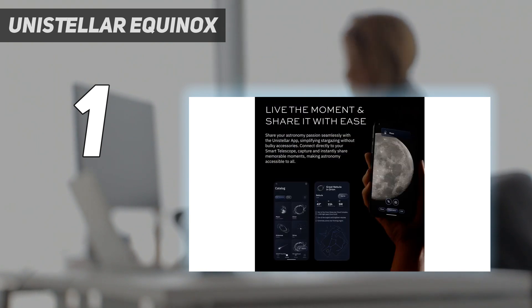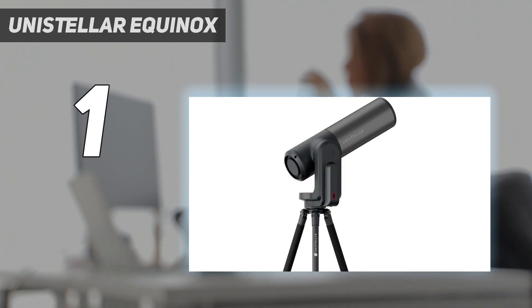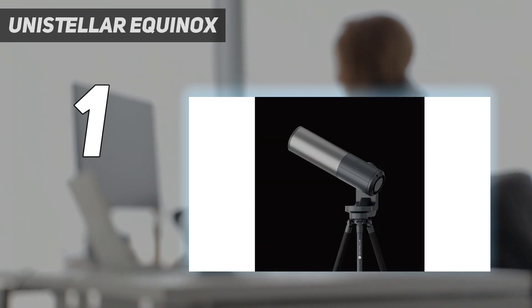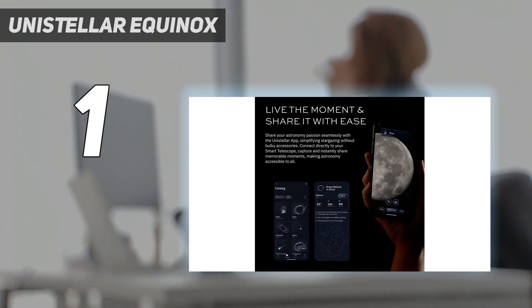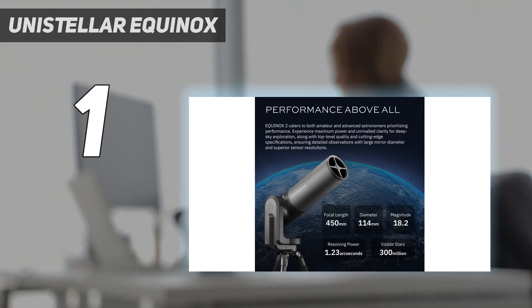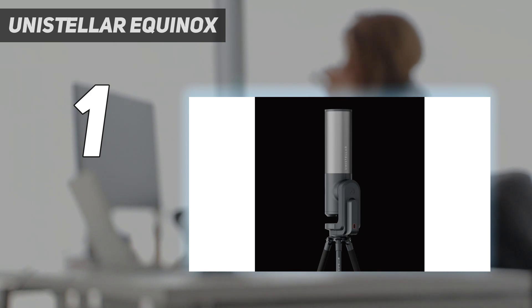We thought the app was super fast and simple to use, and once you're all set, the views just keep coming. You can easily move around and search for different things in the night sky, and overall the telescope works really well. One great feature is the smart light pollution reduction, which is perfect for people in cities and urban areas. We were blown away by the images it produced — we saw breathtaking galaxies like M51 the Whirlpool Galaxy, M82 the Cigar Galaxy, and several star clusters. However, we weren't too impressed with the lunar views; they seemed a bit lackluster.